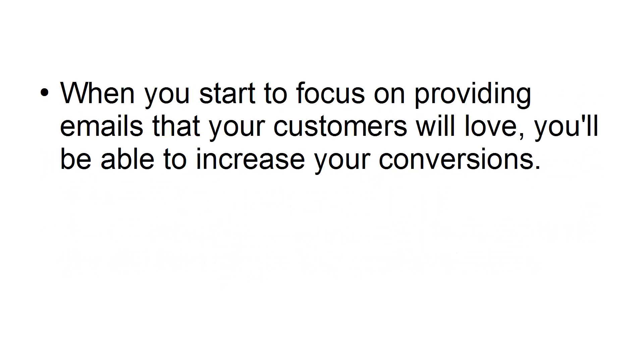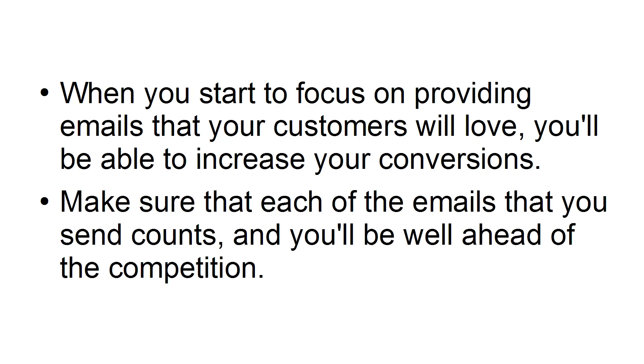When you start to focus on providing emails that your customers will love, you'll be able to increase your conversions. Make sure that each of the emails that you send counts, and you'll be well ahead of the competition.